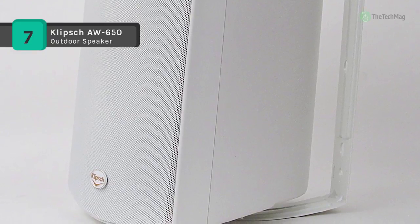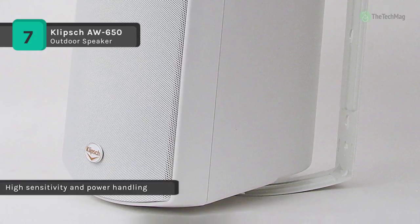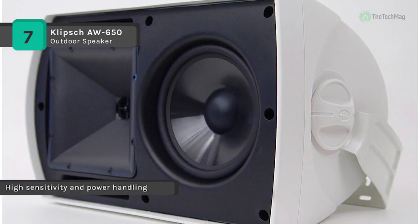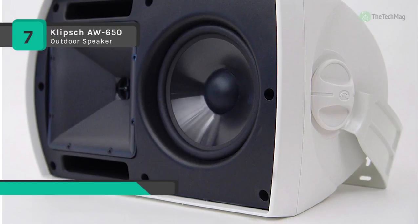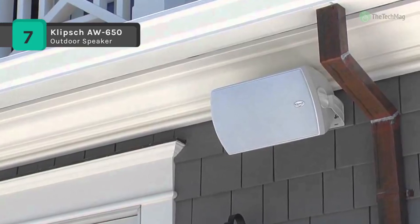The injection molded graphite woofers and titanium dome tweeters offer smooth, detailed highs with patio-rocking low frequencies. Also, the horn-loaded tweeters and supersized woofer magnets allow for exceptional sensitivity, putting out more sound with less power.